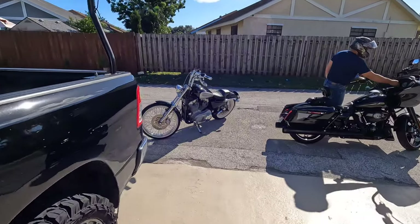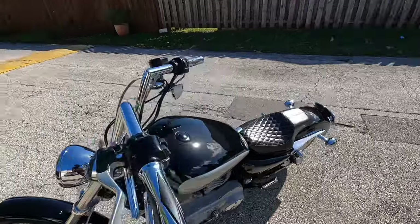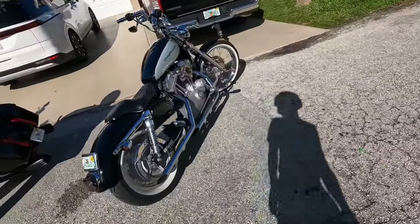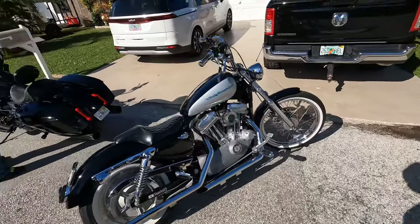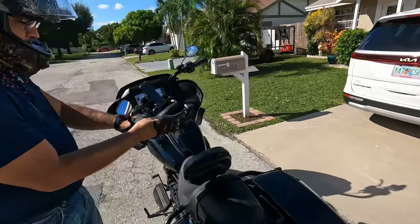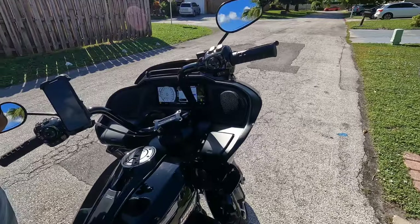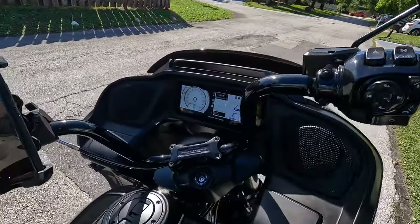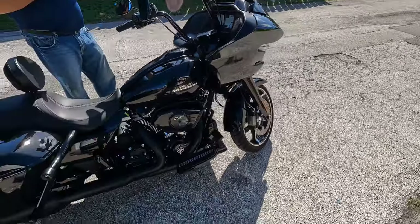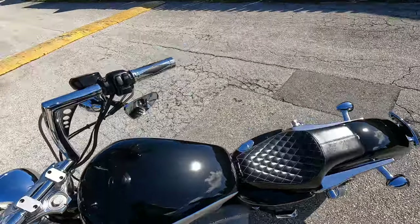What's up guys, going for a ride with Kevin this morning. I'm riding the Sportster — got it all cleaned up, white walls are white, it's ready to roll. Kevin's bike is looking sweet — it literally looks like a Tesla, like a cyber Harley. All right, let's get on.